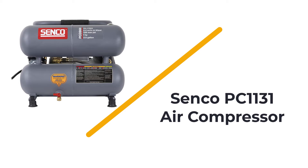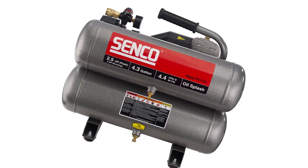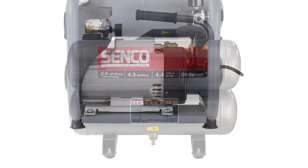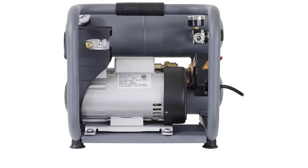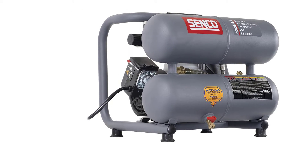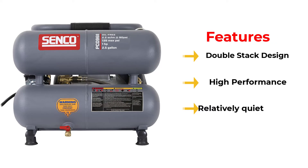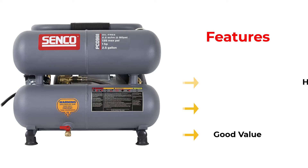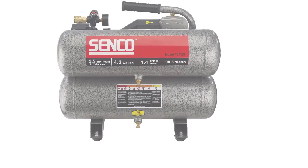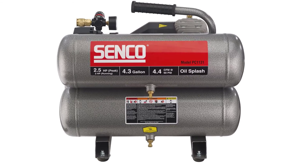Number 3: Senko PC1131 Air Compressor. The Senko PC1131 is the best portable air compressor for home use because it is designed with a small footprint, so it doesn't take up much space. But the Senko is powerful, with a 2.5-horsepower air pump and a 4.3-gallon storage tank. With a high flow rate of over 4 cfm, the Senko PC1131 can recharge the tank in around 1 minute, which is excellent. It also has a maximum air pressure of 125 psi, which is enough for all sorts of work in the garage or home renovations.